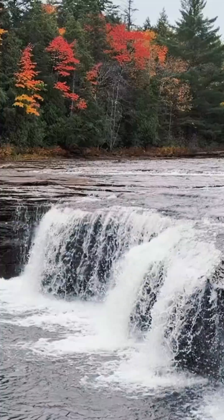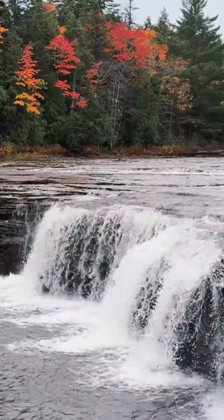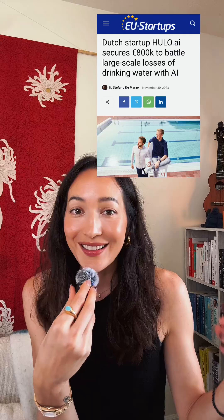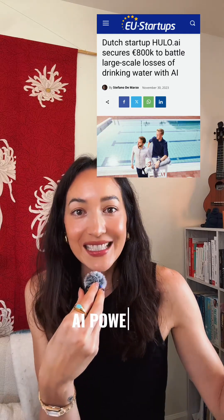When it comes to energy and water, it's not always about more — it's sometimes about efficiency with what you have. And that is why this week I'm really interested in this startup out of Leeuwarden in the Netherlands called Hulo. Hulo just raised a 2.3 million euro seed round for AI-powered leak detection.